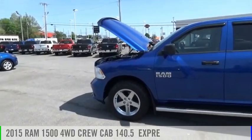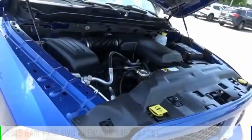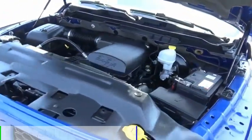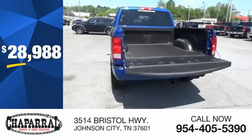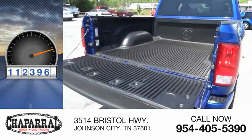Stop by and take a look at the 2015 RAM 1500. This vehicle is powered by a four-wheel drive six-cylinder 3.6-liter engine and is priced below $30,000. This vehicle has less than 115,000 miles.